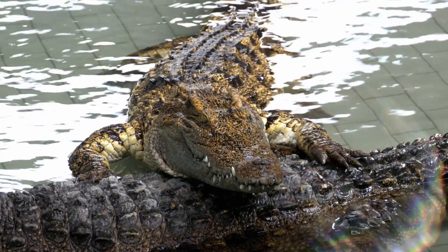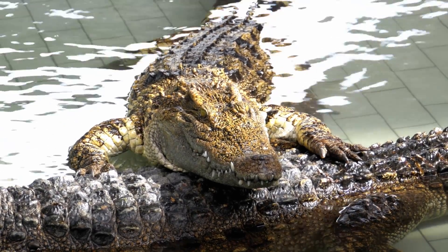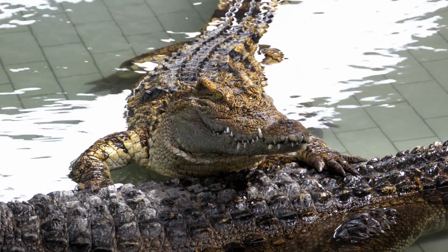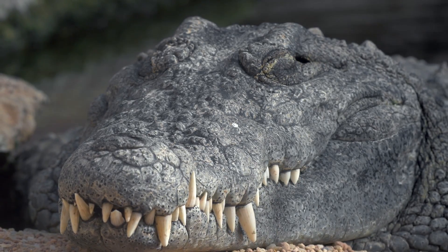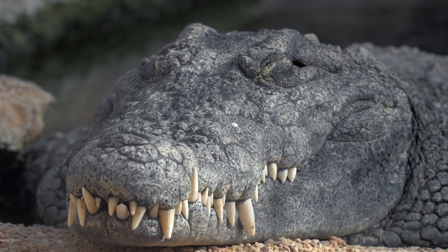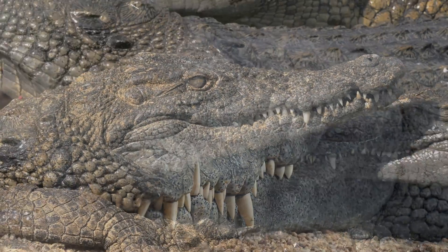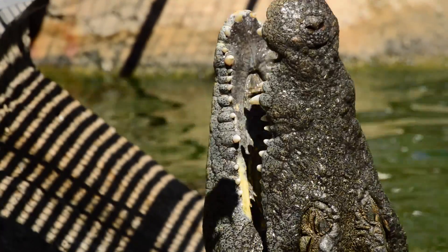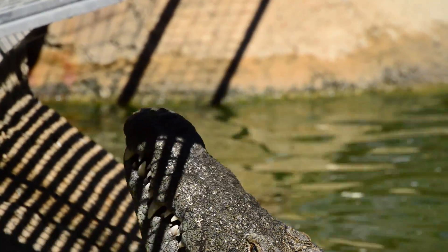Crocodiles, though, are not so shy about showing off their chompers. Their upper and lower jaws are about the same size, so their teeth interlock when their mouths are shut. This creates a very distinct look. You'll see both rows of teeth, and one tooth in particular stands out — that fourth tooth on the crocodile's lower jaw sticks up over its upper lip, almost like a crooked snaggletooth. It's a dead giveaway that you're looking at a crocodile. So, if it looks like the reptile is flashing you a toothy grin, it's probably a crocodile.